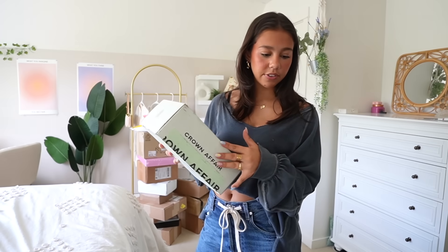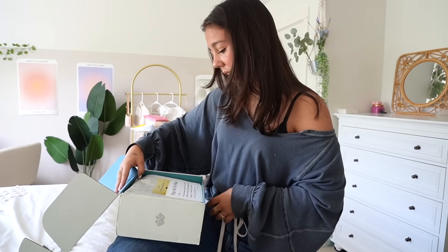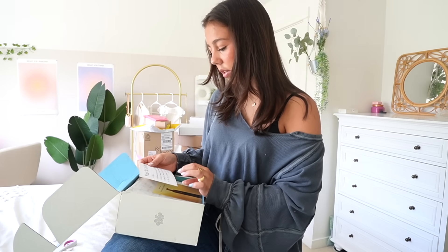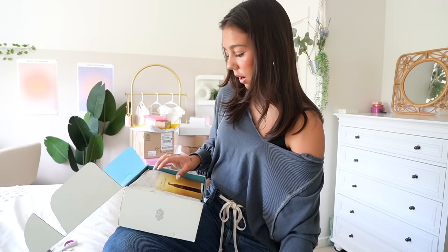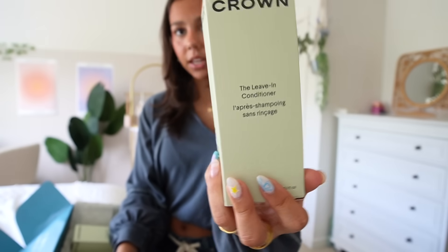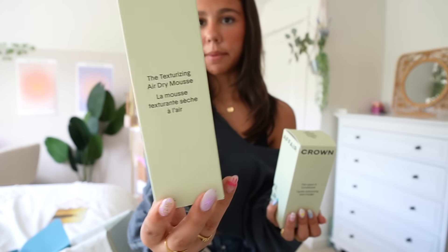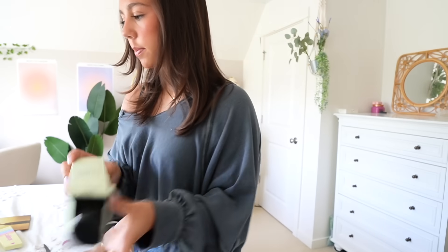Now for Crown Affair. I've never heard of this brand, but I've seen it at the same time. I love when brands write you your own personal little card. 'Your air dry ritual' — so I'm assuming they're hair products. Yes! We have their leave-in conditioner, their texturizing air dry mousse, and their finishing gel for air dry defined curls. Oh my gosh, they saw my baby hair routine. I love you.